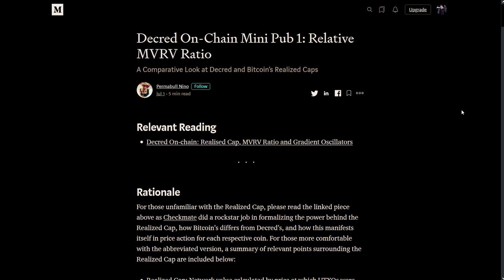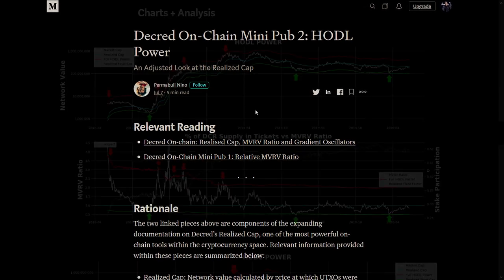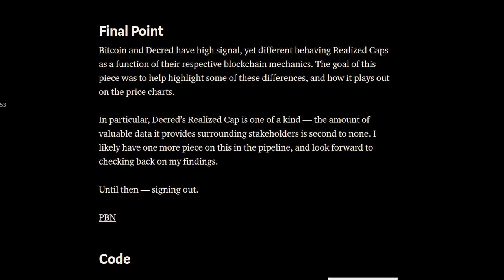Decred researcher Permable Nino released two publications exploring the market cap-realized cap ratio and HODL power. These are great resources for anyone looking to explore the metrics of the Decred chain. He concludes by saying Bitcoin and Decred have high signal, yet differently behaving realized caps as a function of their respective blockchain mechanics, and this piece helps highlight some of these differences and how they play out on the price charts.